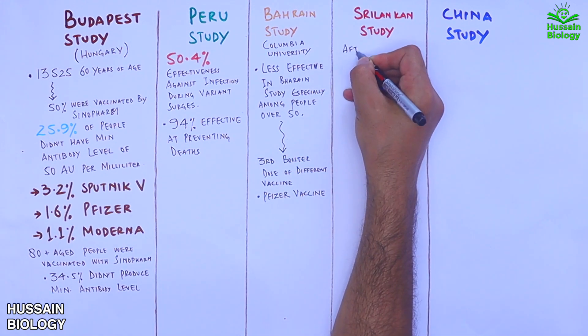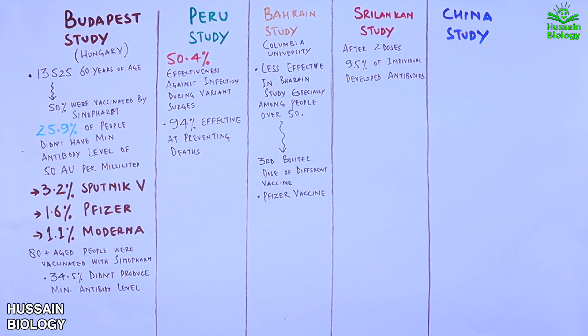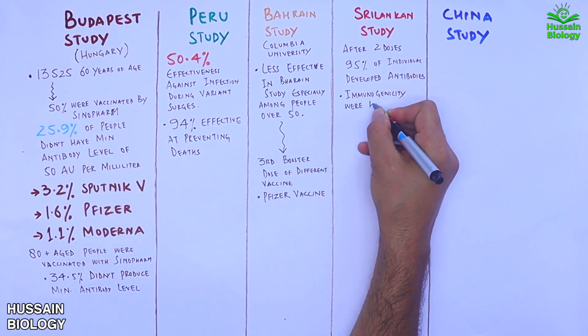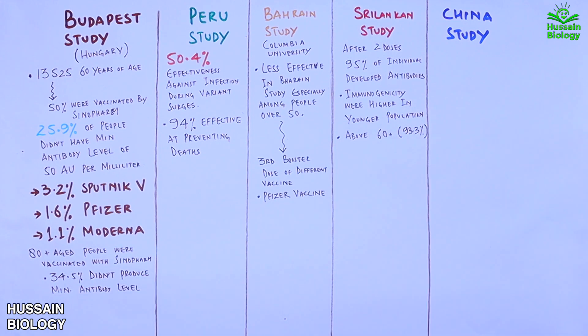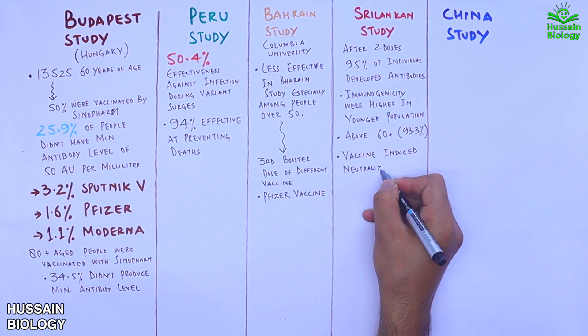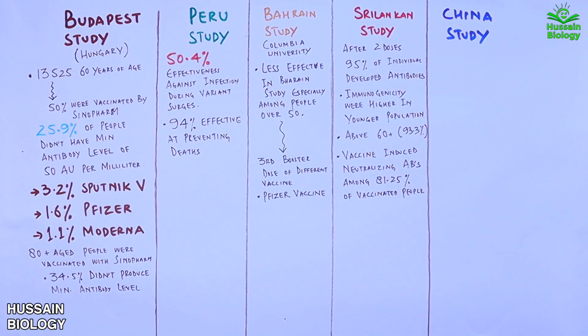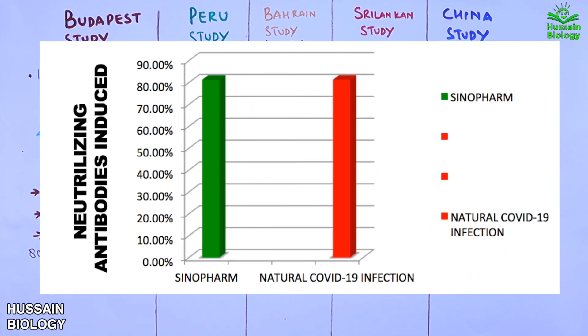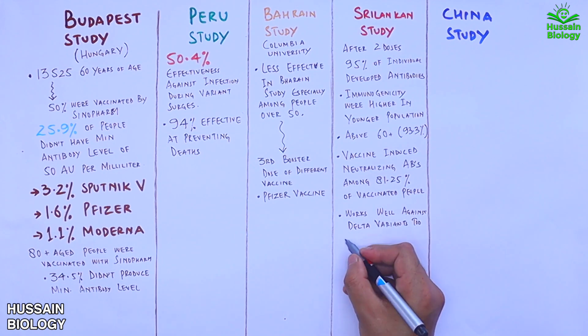The Sri Lankan study showed that after two doses of Sinopharm, 95% of individuals developed antibodies and immunogenicity. While immunogenicity was higher in younger populations, 60-plus individuals still had 93.3% immunogenicity. The vaccine also induced neutralizing antibodies in 81.5% of vaccinated people — comparable to natural infection — and showed efficacy against the delta variant, though with lower effectiveness.